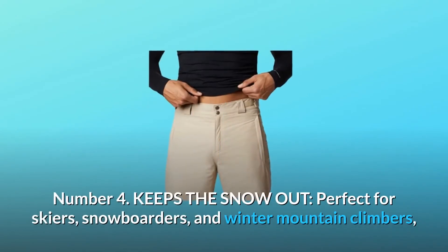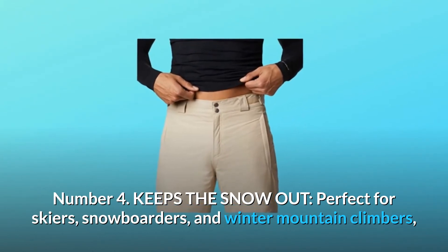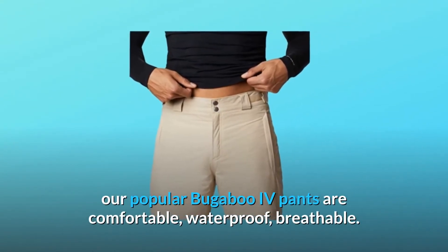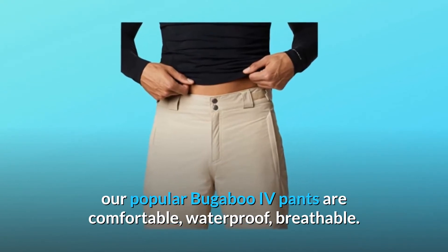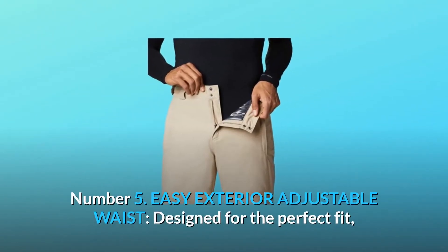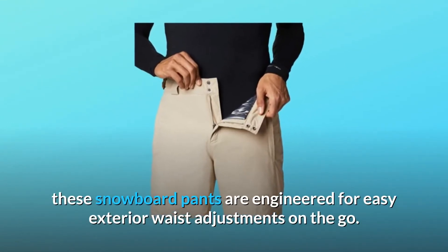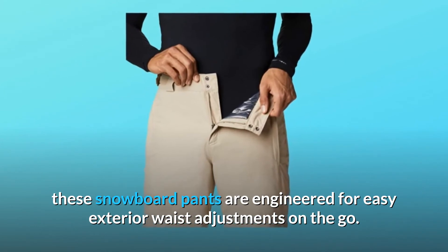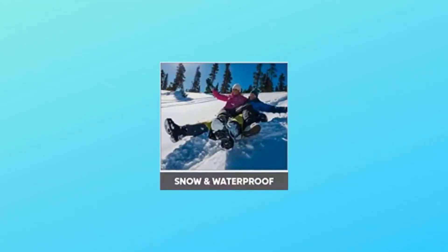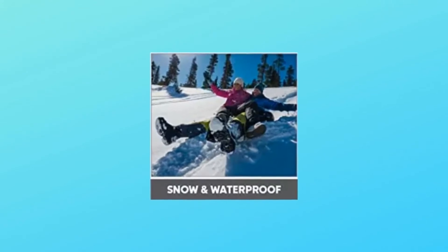Number four: keeps the snow out. Perfect for skiers, snowboarders, and winter mountain climbers, our popular Bugaboo IV pants are comfortable, waterproof, and breathable. Number five: easy exterior adjustable waist. Designed for the perfect fit, these snowboard pants are engineered for easy exterior waist adjustments on the go.